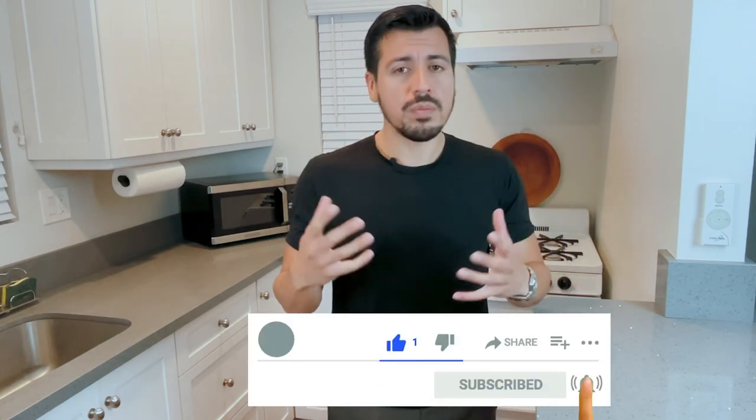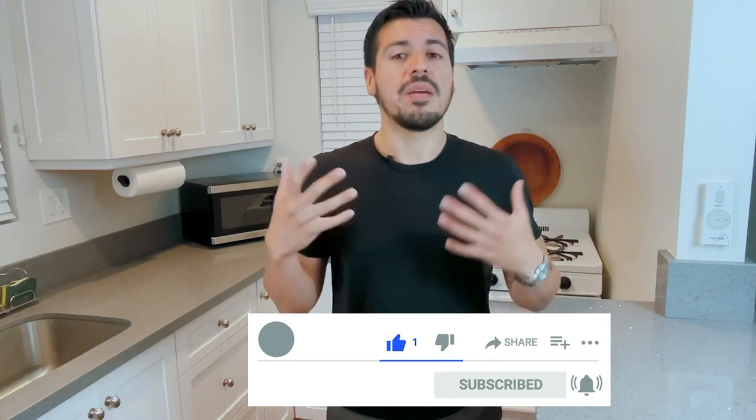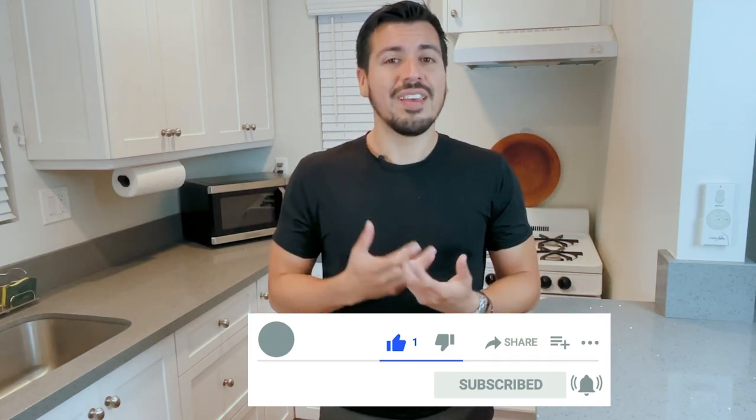Thank you for coming by and watching. To show support and help my channel keep growing, please leave a comment, subscribe, and hit the notification bell — it means the world to me and will help my videos get better over time. Thank you, and have a great weekend.